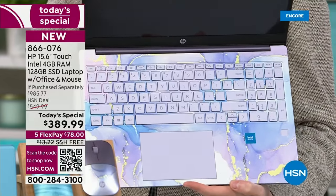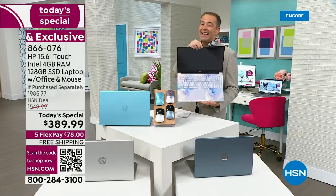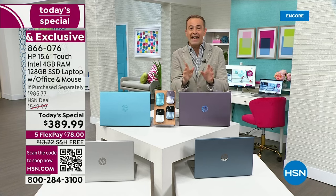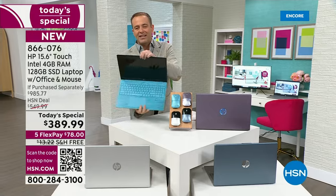I grabbed the lavender because the lavender is going to be the best seller — we all know it. It's one of our exclusives here at HSN and it is glorious. If you want a laptop with some personality and pizzazz, lavender is gorgeous. I also want to show you the teal, which has been really successful over the past 12 months at HSN.